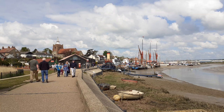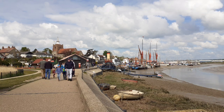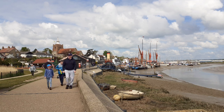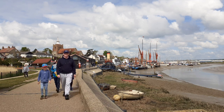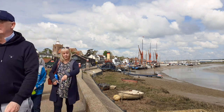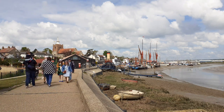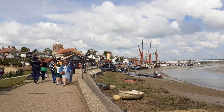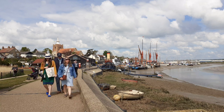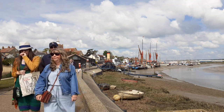By the 5th century the East Saxons had fully utilised the town's ports and high elevation, and they called the place Malden, which means 'monument on the hill.' Today, Hythe Quayside, which is in front of me, was the artisan quarters of that time, and archaeologists found imported pottery from the 7th century.